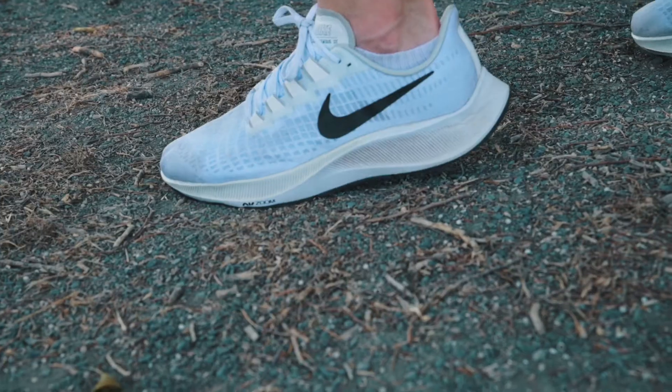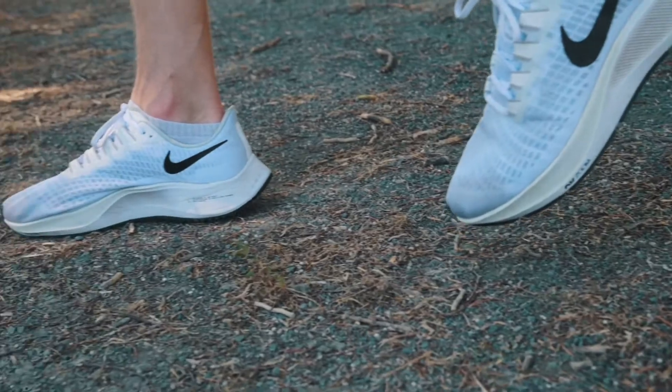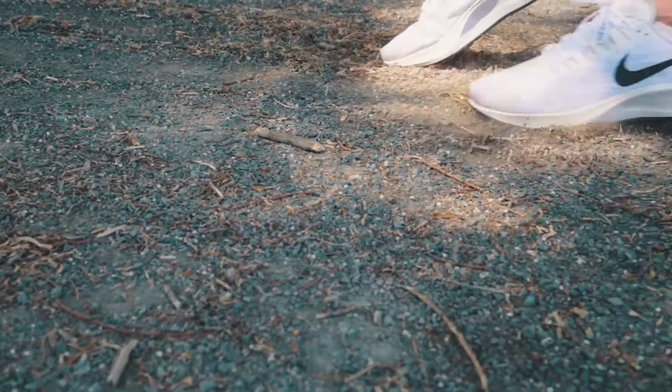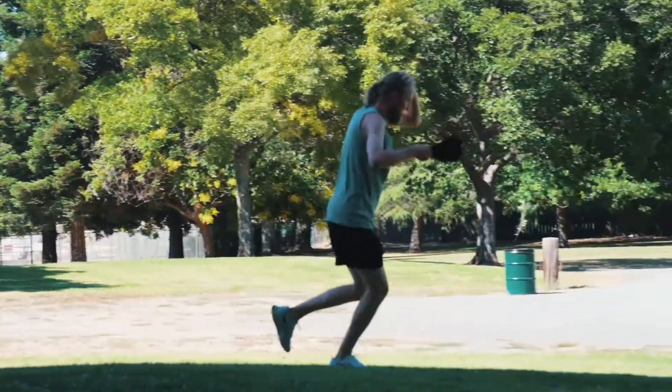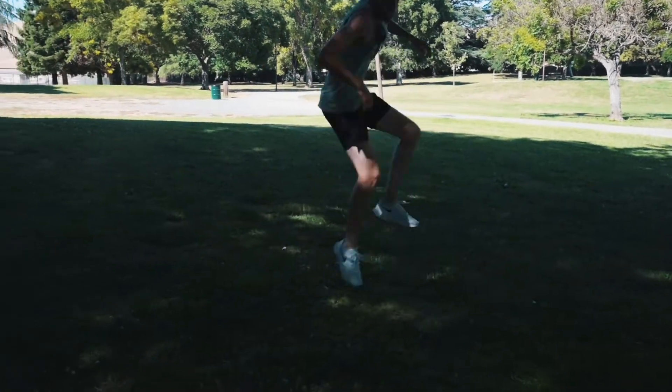One thing I did notice from mile one to mile 50 is that the responsiveness has almost felt like it's gone away a tad bit. For mile one the shoes were super bouncy and super responsive — they almost pushed my pace up a little bit. Over time the shoe has sort of formed to my foot and my running style more, becoming a little less responsive, but with that it's become a more comfortable shoe overall and I'm happy with the way it's wearing so far.